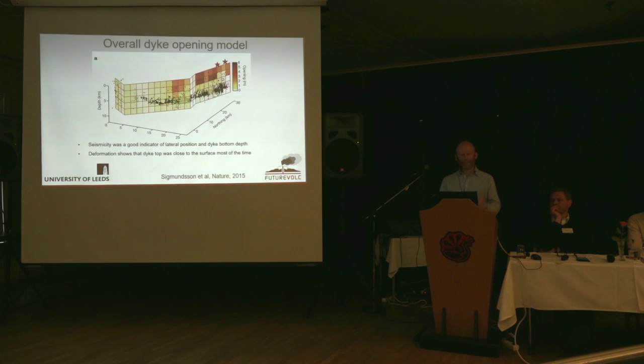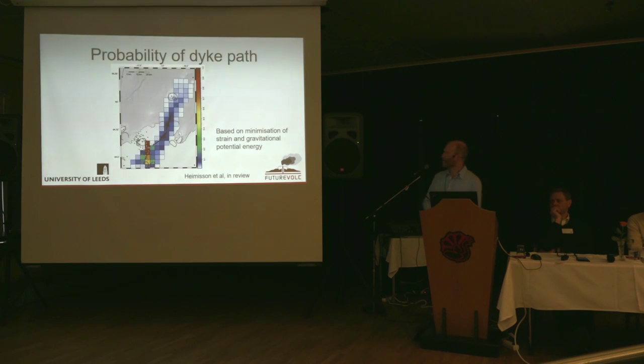The dike took a very circuitous route, which may be hard to understand at first, but we've looked at this more closely. If you consider both the strain and the gravitational potential energy changes involved, it actually makes quite some sense. This probability distribution shows where the dike would propagate to if it started where it did. There's a really high probability that it would propagate to the south — which is what happened actually in 1996 in the Gjálp eruption — but the actual route taken by the dike pretty much followed the most probable path given the energy considerations.